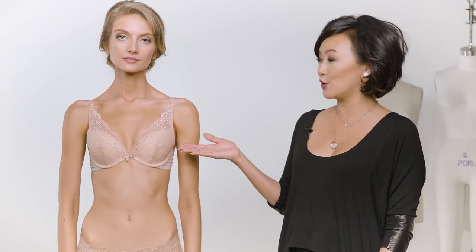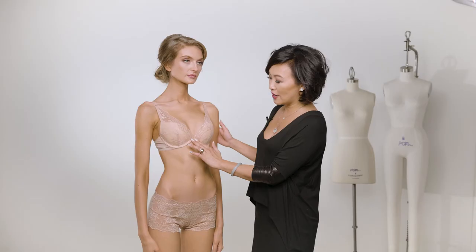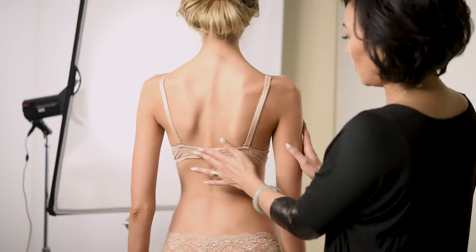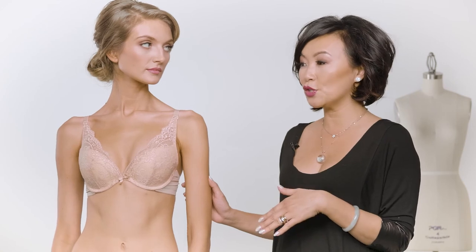She's actually a 34B, or 32C in her sister size, and you can see she's got close-set breasts, so we've got her in the Lucia, which is a close-set bra. She's getting a really nice cleavage, and with her smaller back it's fitting her nicely.